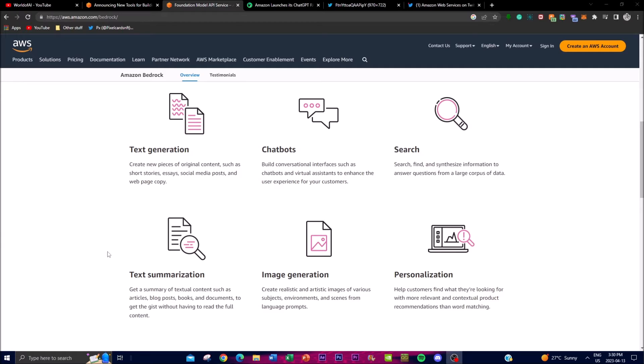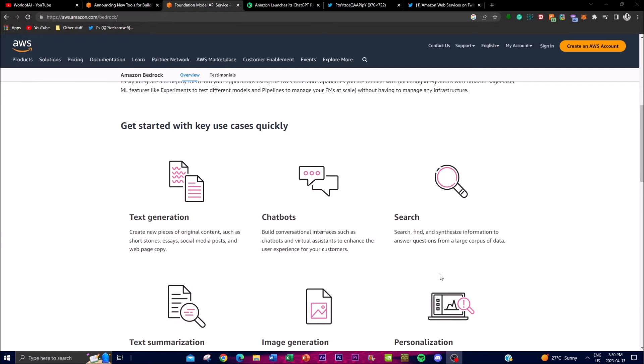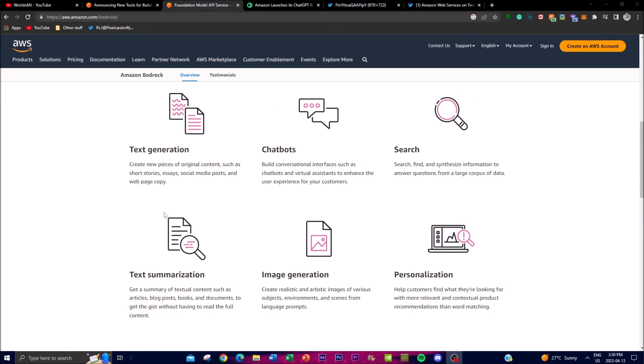Some of the key uses and features they've provided include text generation, which is something that all these large language models are trying to accomplish and perfect — getting better prompts to create analysis, articles, blog posts, summaries, as well as different web page creations related to text.